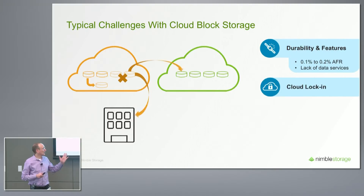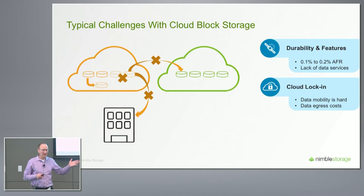The second area is cloud lock-in. It's quite hard to get data to the cloud, and it's even harder to get it out because you pay egress charges, and it's difficult to move data between clouds.